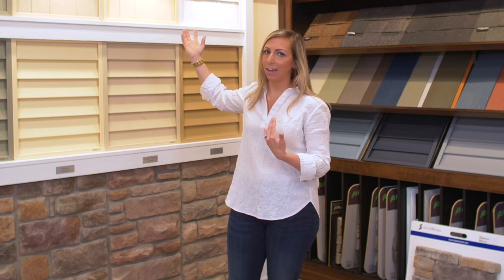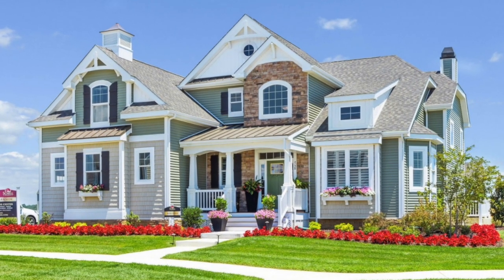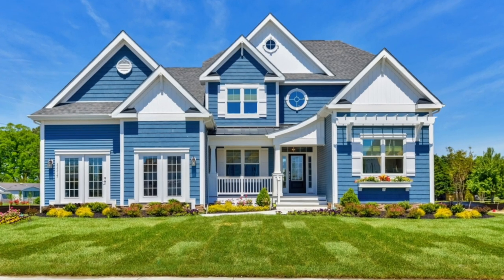Once we have an idea of the siding, your community might have the option to do shake accents on the home. Again, this isn't necessarily included on all elevations or all communities, so your sales team can help identify what's included on your home. If you have siding and a shake, you don't have to do two different colors — if you're more simple and want them to complement each other, we can certainly do that. But if you like the look of multiple colors on the front, we have that option as well.